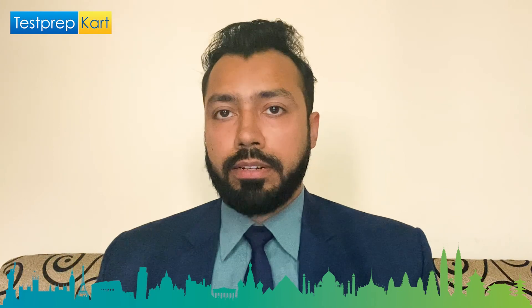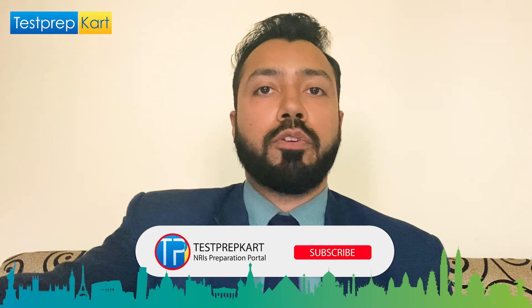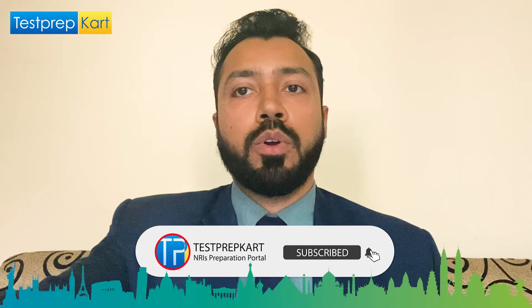For NRI cutoffs, refer to the link in the description below. If you have any queries, please write in the comment section. Best of luck to all who are waiting for their scores in various entrance examinations for UG and PG programs. Thank you for watching, stay tuned, and subscribe to the Test Prep Card channel.